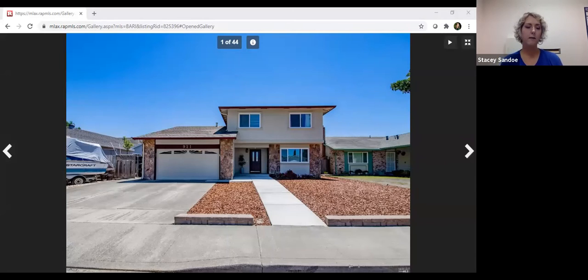This is a virtual open house. My name is Stacey Sando and I'm here with Elaine Shaka. We are both realtors with Coldwell Banker Capital Gateway Realty and we're going to take you on a tour of Elaine's new listing. It's only been on the market for three days. The address is 921 Harlequin Way in Sassoon, and I'm going to turn this over to Elaine so she can give us a tour.